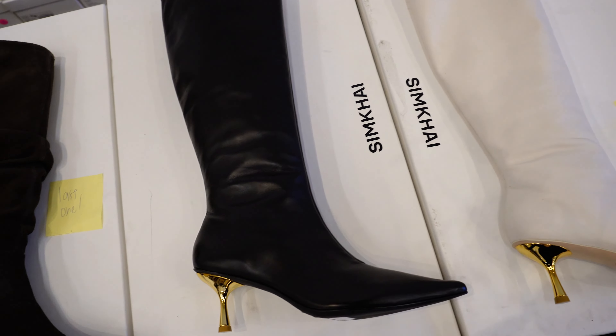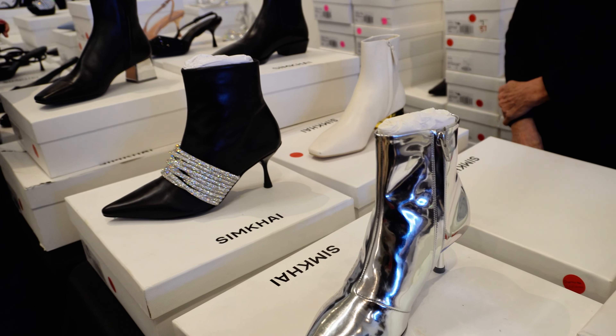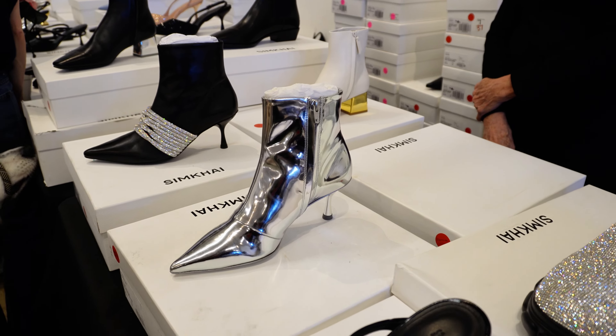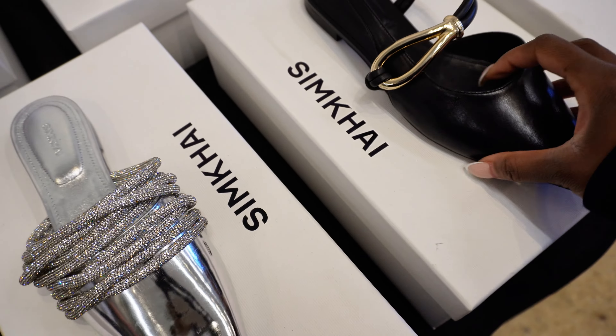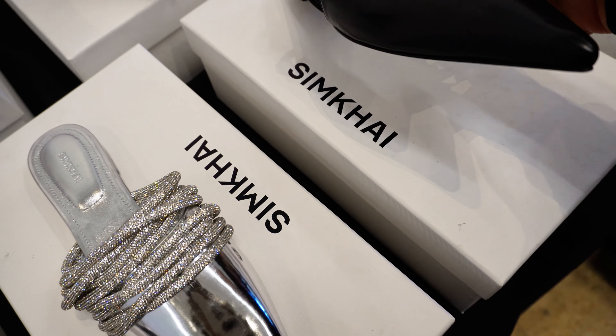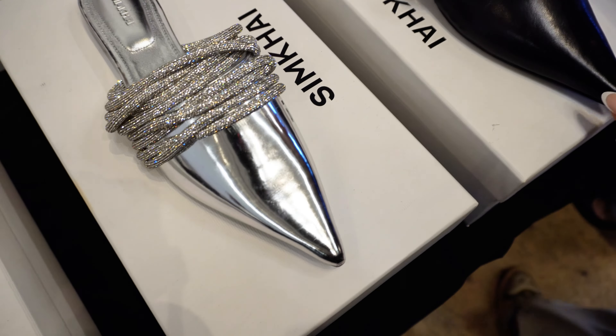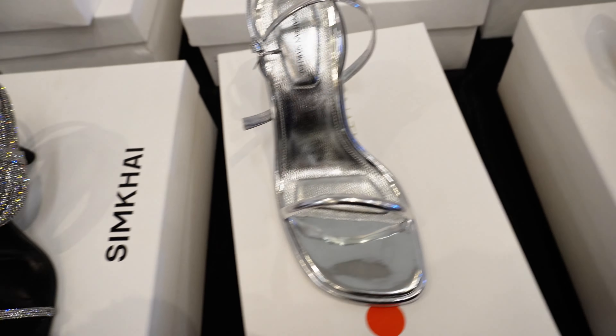From bold silhouettes to unique textures, and now thanks to 260 Sample Sale, I was able to get my hands on these coveted pieces at incredible discounts. Let's be honest — finding high-quality designer pieces at affordable prices can feel like an endless hunt.